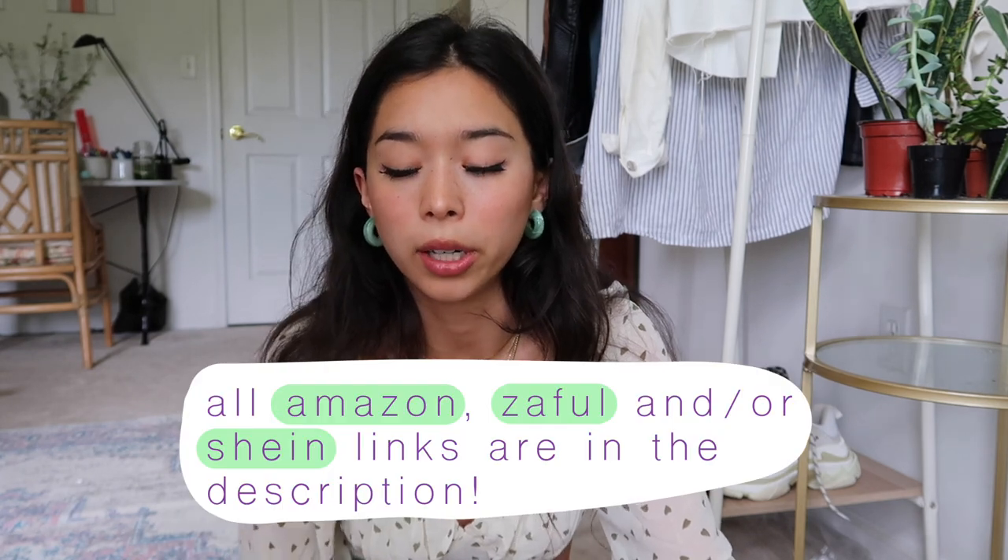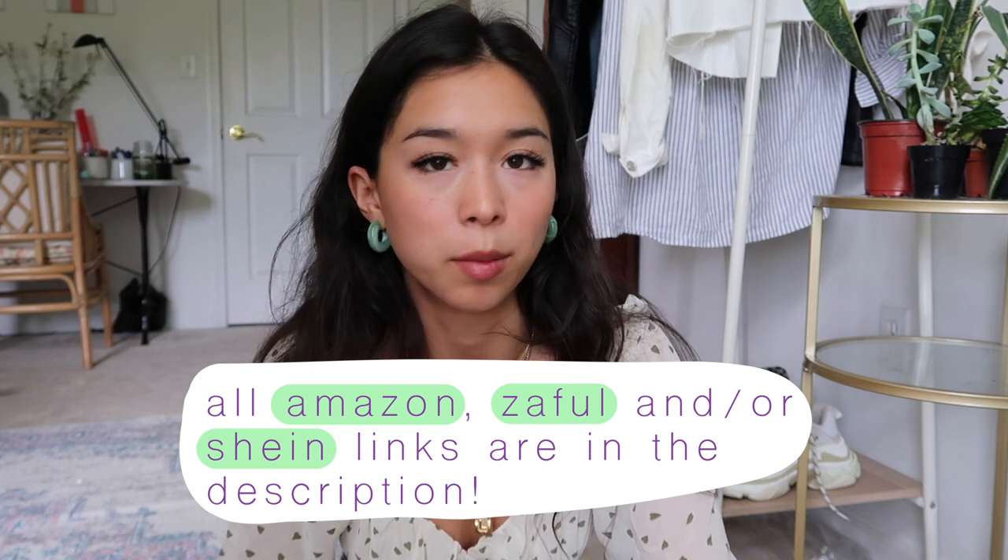Some girls mentioned you can get these on Shein or Zaful for cheaper, and I do know that — I've shopped there before. But I prefer Amazon sometimes because the shipping is faster and you're able to return them. I'm very picky about my bikinis, so I like being able to return them if I don't love the fit. I'll do my best to link the Amazon and Shein or Zaful options so you can purchase wherever you want. Please like and subscribe!